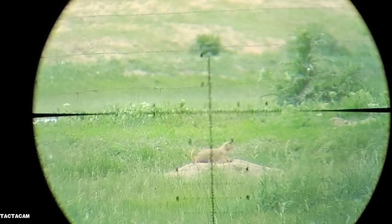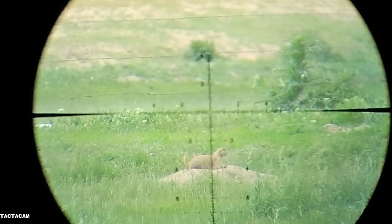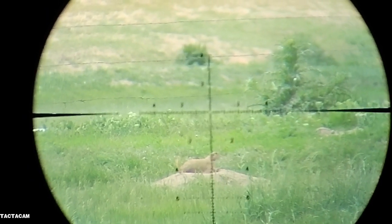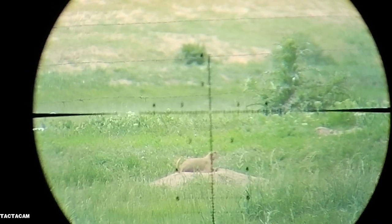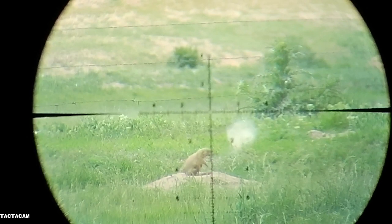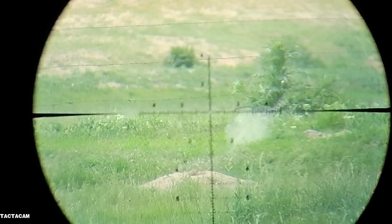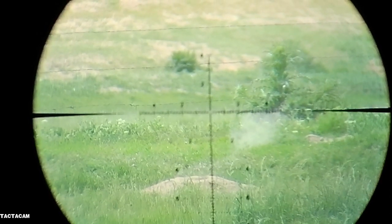This adult is out there a little over 100 yards, soaking up some sun rays and getting ready to soak up a shot. You'll notice it hits him in the neck, and it's a pass-through — you can see the dirt fly off to the right and in front of him as it sinks back down into the burrow.